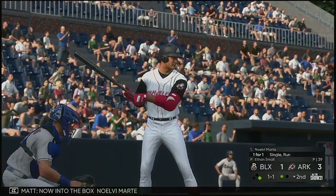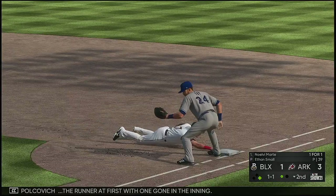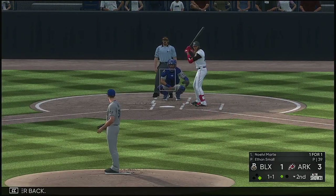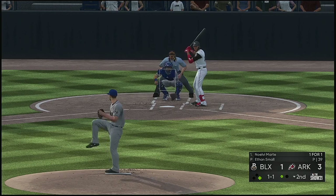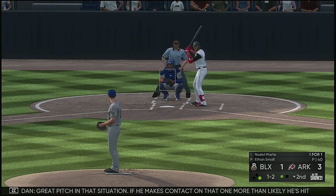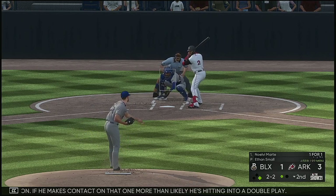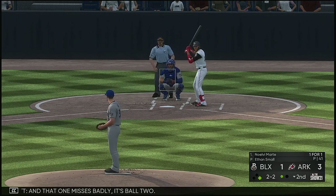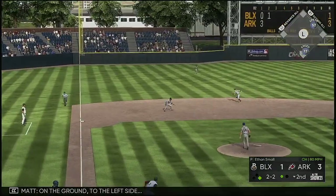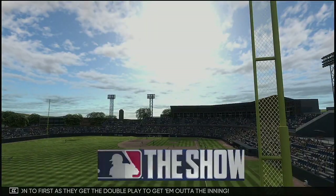Into the box, Noel De Marte — he singled first time up. Polkovich is the runner at first with one out in the inning. The 1-1, strike two swinging — one ball, two strikes. Great pitch in that situation; if he makes contact on that one, more than likely he's hitting into a double play. That one misses badly, it's ball two — two balls, two strikes. Here now the 2-2 on the ground to the left side. The second for one, on to first — they get the double play to get out of the inning.